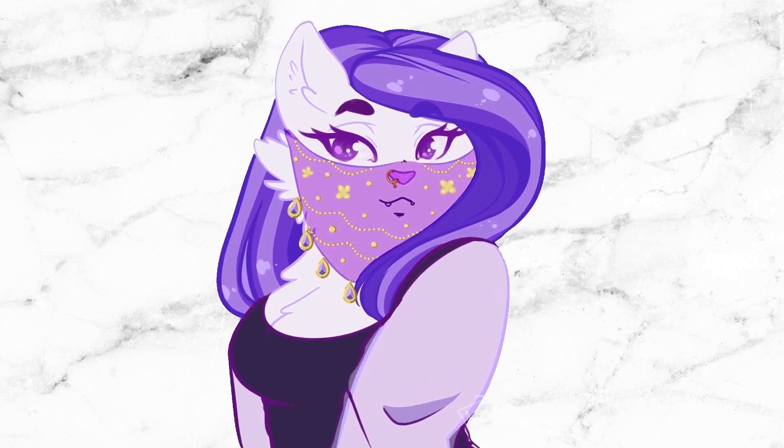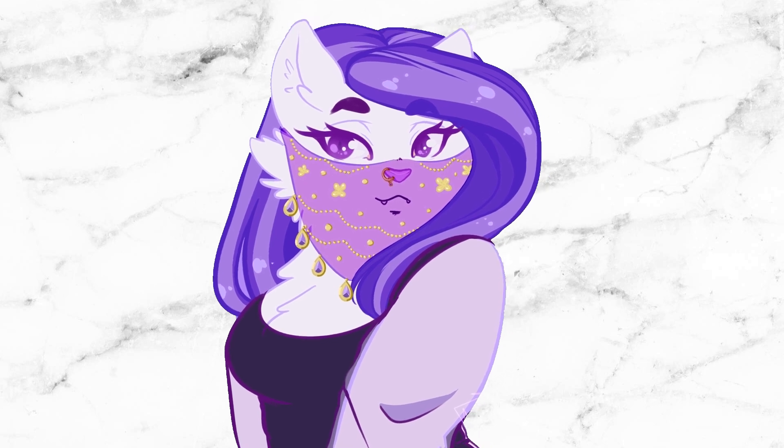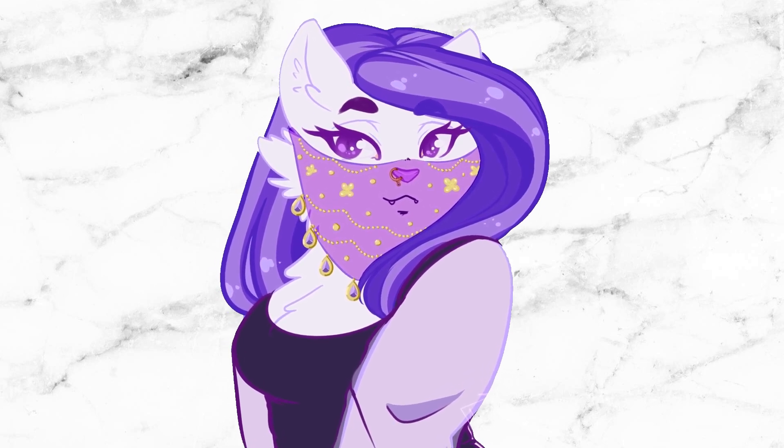Bear in mind that some of the prices shown in this video may have changed, and remember you don't need a fursuit to be a furry.